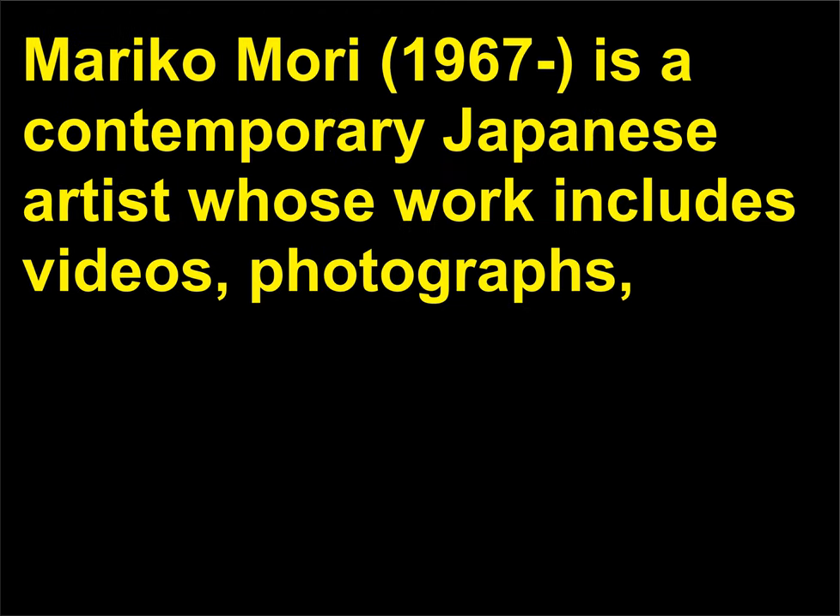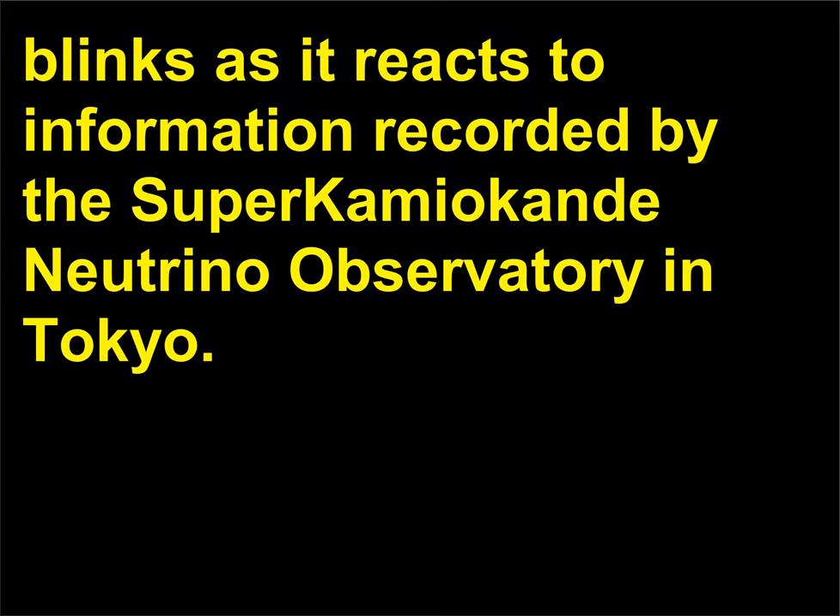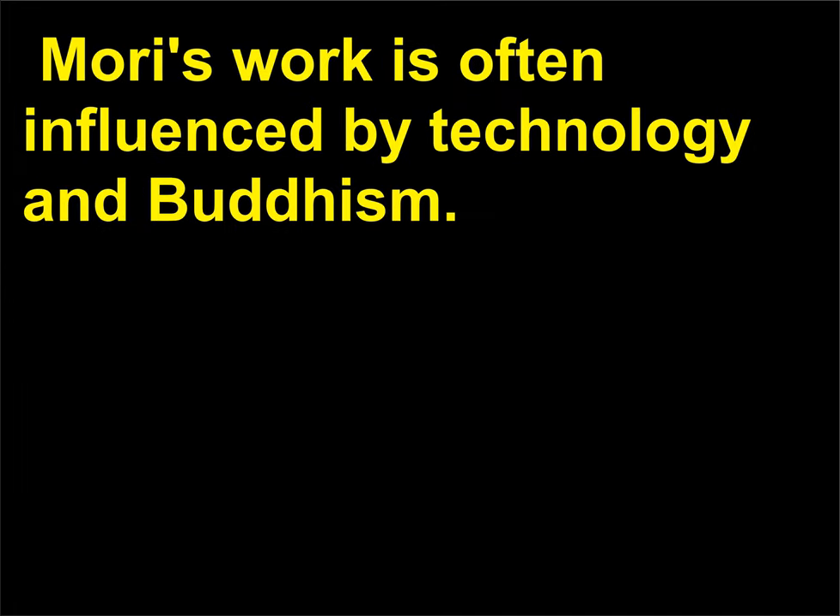Who is Mariko Mori? Mariko Mori, born 1967, is a contemporary Japanese artist whose work includes videos, photographs, and installations, such as Tom Na H-iu, 2006 — a high-tech, monolithic structure whose light changes and blinks as it reacts to information recorded by the Super-Kamiokande Neutrino Observatory in Tokyo. Mariko Mori's work is often influenced by technology and Buddhism.